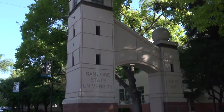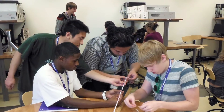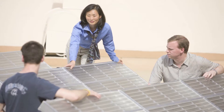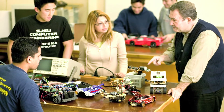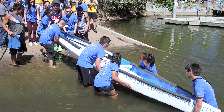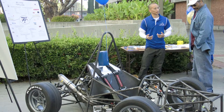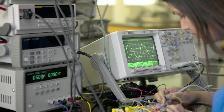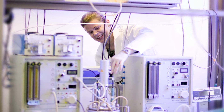San Jose State University is unique and a world-renowned university because of its central location in Silicon Valley and its innovations in the classroom as well as hands-on learning experiences. Students benefit from practicing engineers from Silicon Valley teaching in their classrooms, working on research projects with Silicon Valley companies, and through abundant opportunities for internships and co-op programs.